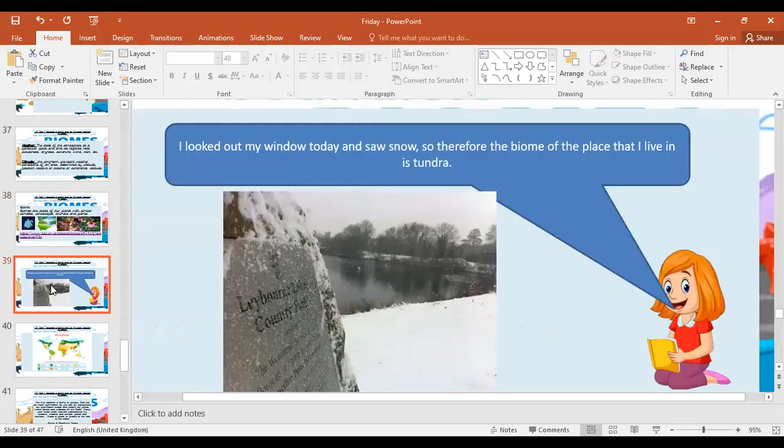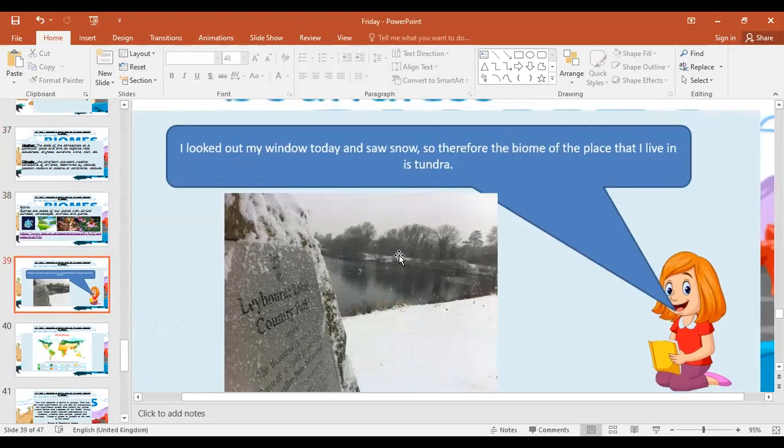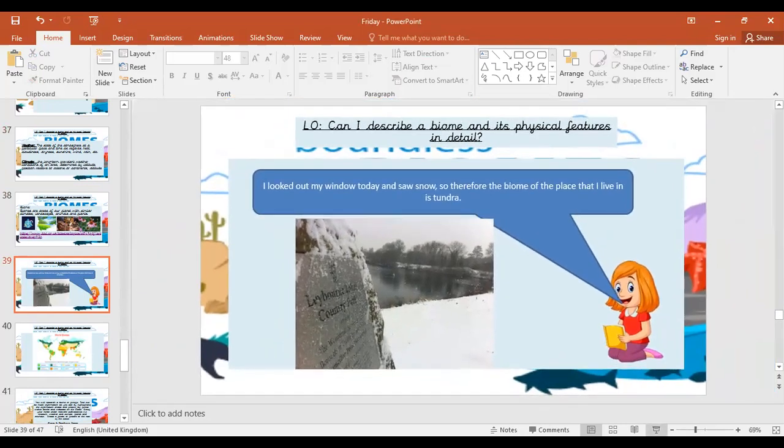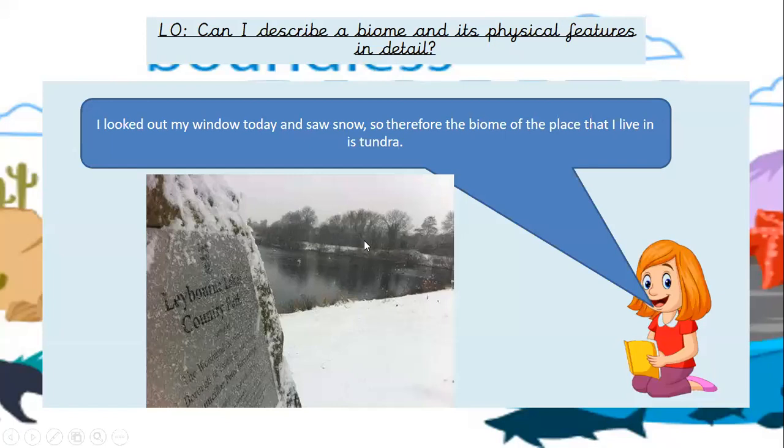I looked out my window today and saw snow, so therefore the biome of the place I live in is a tundra. Have a little think, have a little discussion now. Pause the video — is she correct? Okay, so it is probably not a tundra. I know that we don't live in a tundra. Tundra is very, very cold — I mentioned this last week when I was talking about the top of Canada and Russia. It's very, very cold all the time.